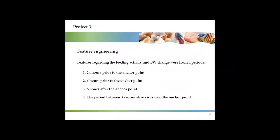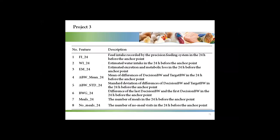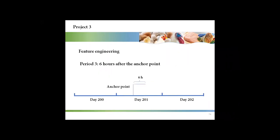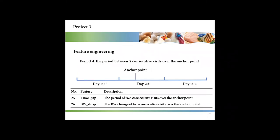Features regarding feeding activity and body weight change were created from four periods. The first period was the 24 hours prior to the anchor point — eight features were created. The second period was the six hours prior to the anchor point — another eight features. The third period was six hours after the anchor point — another eight features. The last period was between two consecutive visits around the anchor point — two more features.